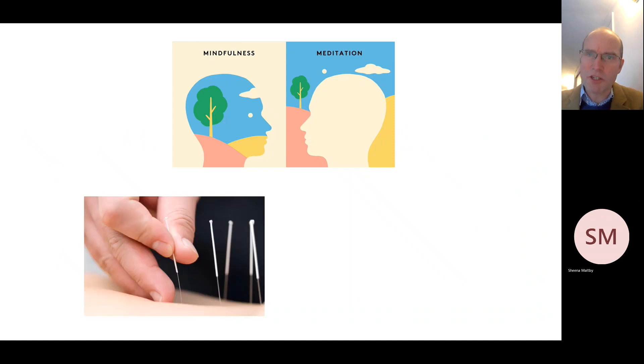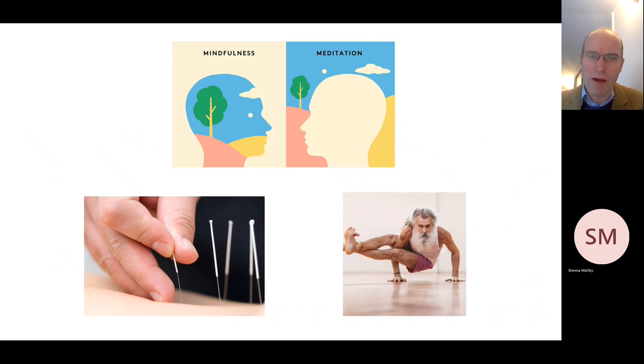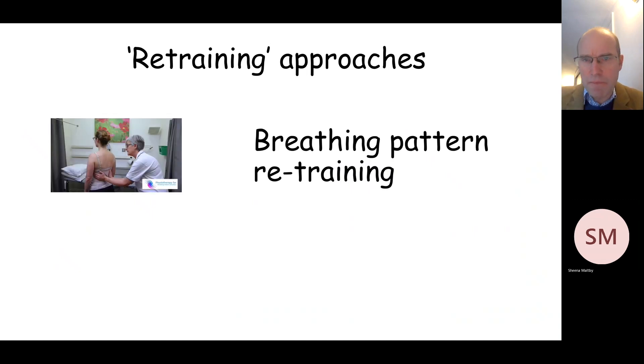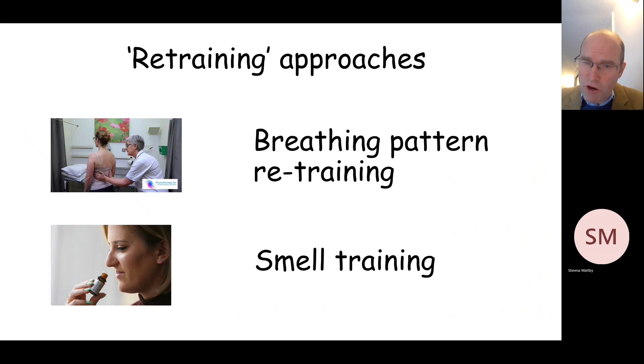There are a number of other more general treatments such as mindfulness, meditation, acupuncture and yoga, which I believe some people have found to help with long COVID symptoms while others have not. Another group of treatments can be grouped together under the term retraining — in particular, one of these is called breathing pattern retraining for people who have disordered breathing or feel very breathless in an unusual way after long COVID, and then smell training for people who have got long-term impairment of their sense of smell.